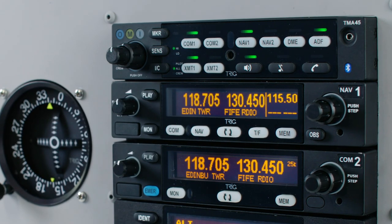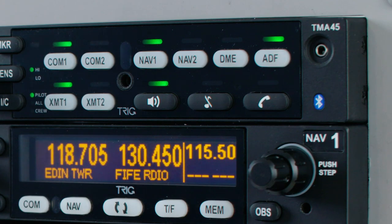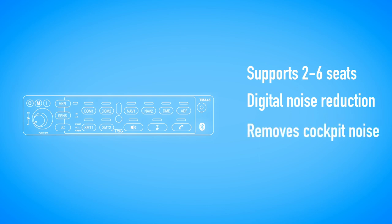The TMA-45 is ideal for aircraft owners looking for superb audio quality with Bluetooth support for mobile phones and stereo entertainment. Hosting up to six seats, the TMA-45 uses industry-leading digital noise reduction, removing cockpit noise and genuinely improving pilots' concentration by reducing fatigue. In a comfortable environment you are best placed to enjoy stereo music and communication options.